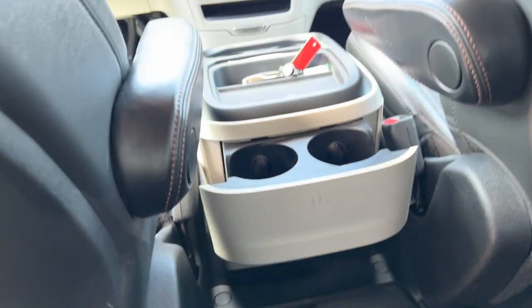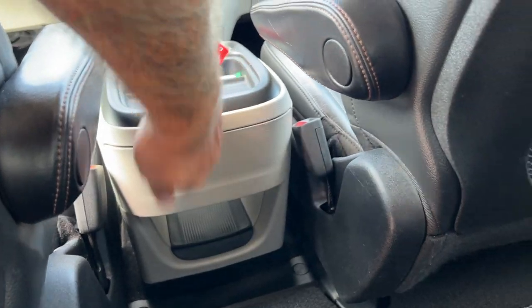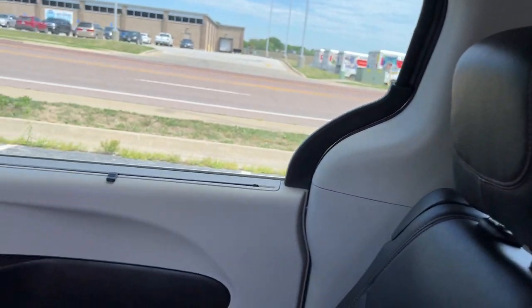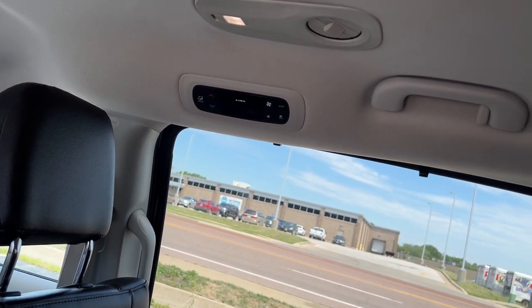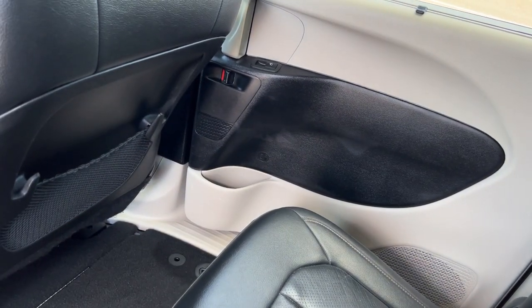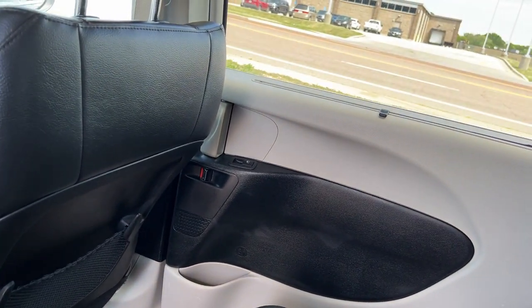Looks like there are a couple more cup holders under here as well. On the doors, we're going to have sunshades — available on the third row as well — so you can put those up. Your climate control, handles, hooks, ventilation, and lighting are also back here. Looks like more microphones for the Bluetooth system. Bottle holders are also in the doors, as well as window controls.